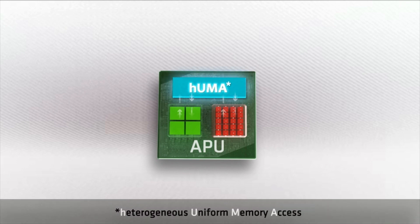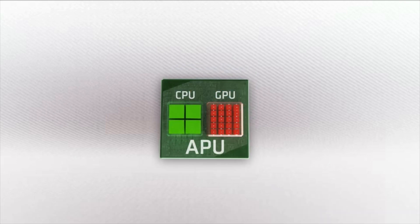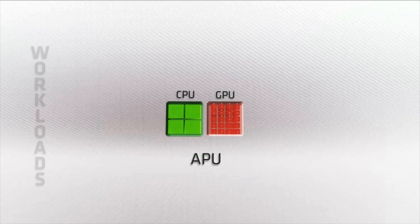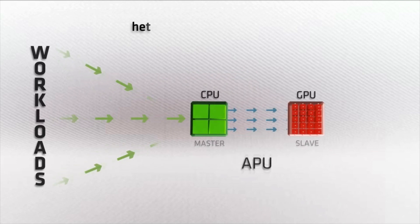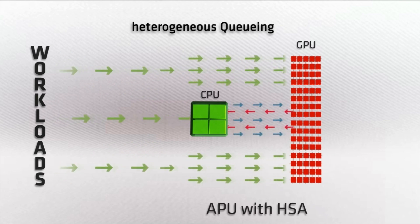HUMA enables CPU, GPU, and other processors to work in harmony, as both CPU and GPU can allocate and access any location in the system's entire memory space. HQ, or Heterogeneous Queuing, transforms the current processor master-slave architecture and frees the GPU cores to perform at the best of their capabilities.